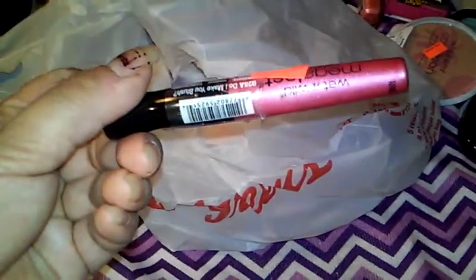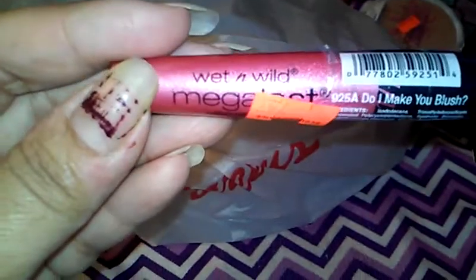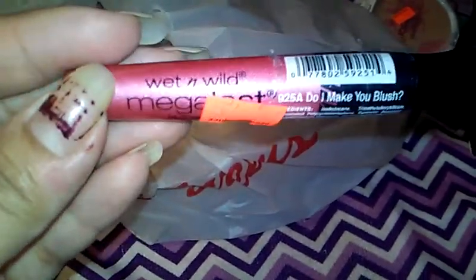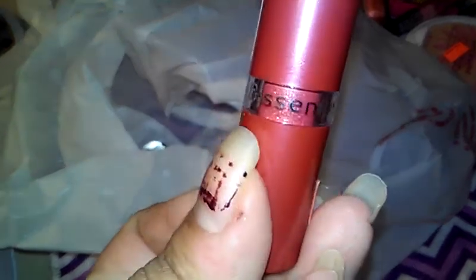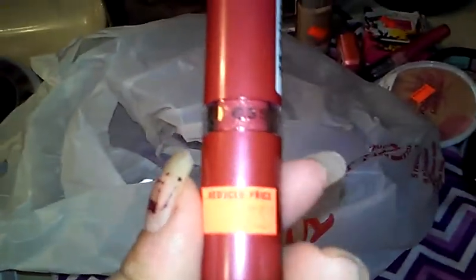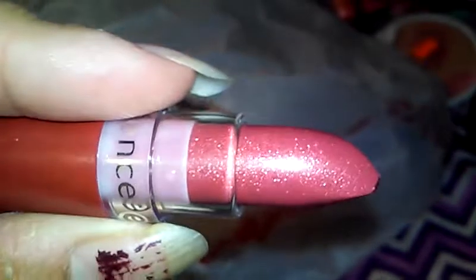This Wet and Wild Mega Last lip color — I think I saw these at the Dollar Tree, not sure, but it was 74 cents so I grabbed it. Also this Essence brand lipstick; I've never tried any Essence brand products because I'm usually only at Walgreens for prescriptions. It was 74 cents and the color's really pretty — I've already nicked it trying to take it out. It has some shimmer to it, a pretty little pink color.